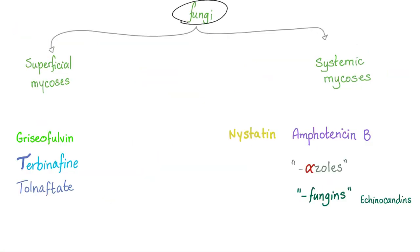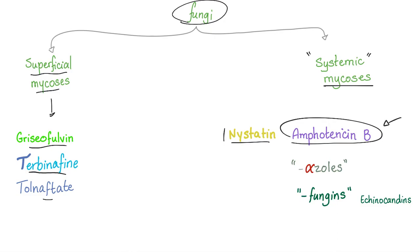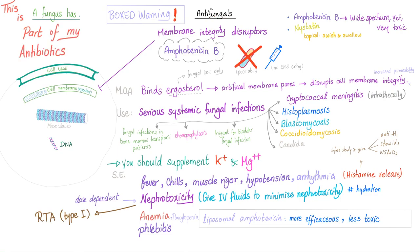We divide fungi into superficial mycoses and the deep systemic mycoses. Superficial is treated with griseofulvin, terbinafine, and others. Systemic is treated with nystatin — swish and swallow — Amphotericin B, which is today's topic, the azoles, and the echinocandins, such as the famous drug caspofungin.